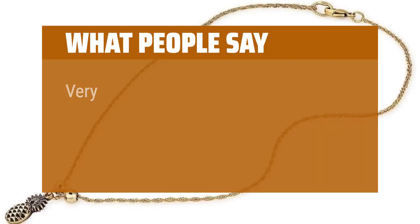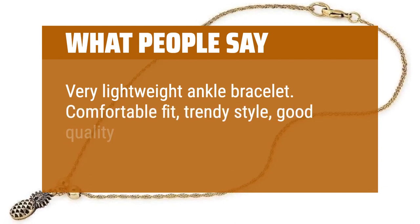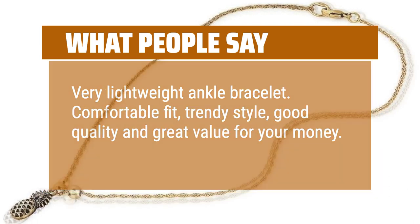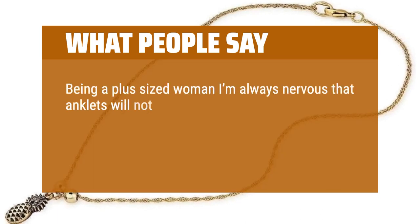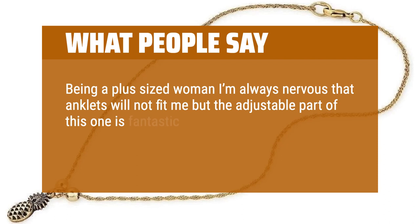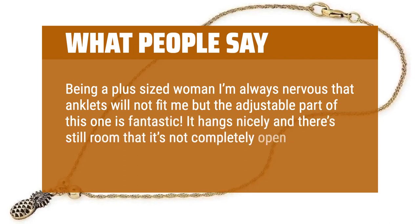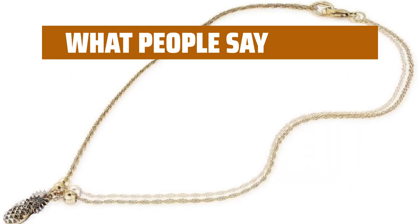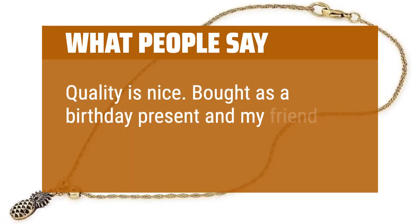What people say: Very lightweight ankle bracelet. Comfortable fit, trendy style, good quality and great value for your money. Being a plus-sized woman I'm always nervous that anklets will not fit me, but the adjustable part of this one is fantastic. It hangs nicely and there's still room — it's not completely open and looks so nice. Quality is nice. Bought as a birthday present and my friend loved it.